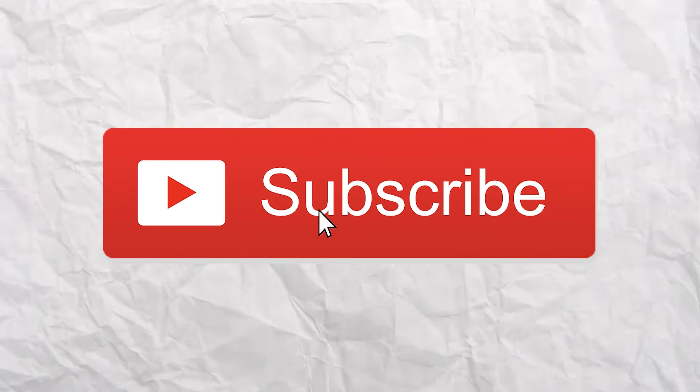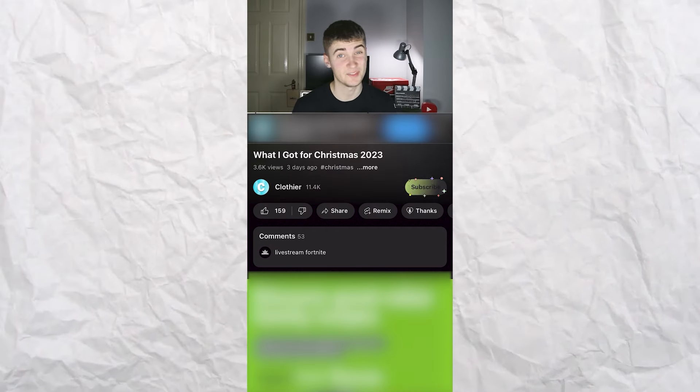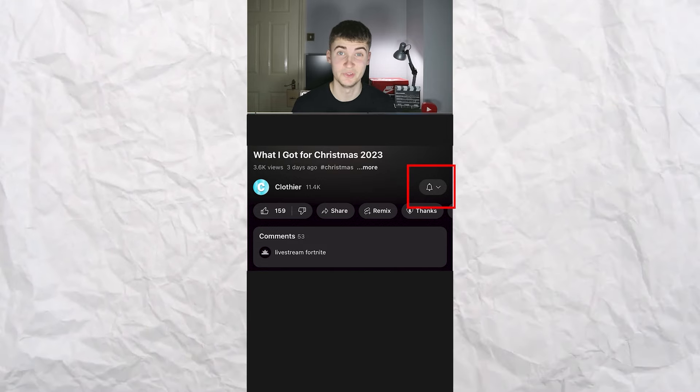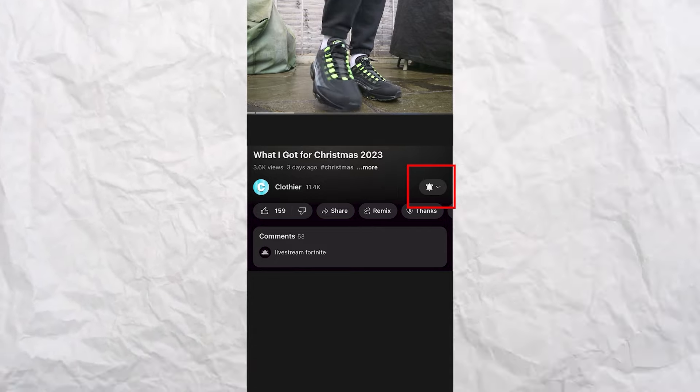Before we go any further, subscribe! The subscribe button is literally lighting up as I'm talking about this, and if you press it, a really cool animation will happen. Don't be lazy — press the button for free and have a look at the animation. And turn notifications on so you do not miss the next time I upload about UK streetwear and fashion in general.